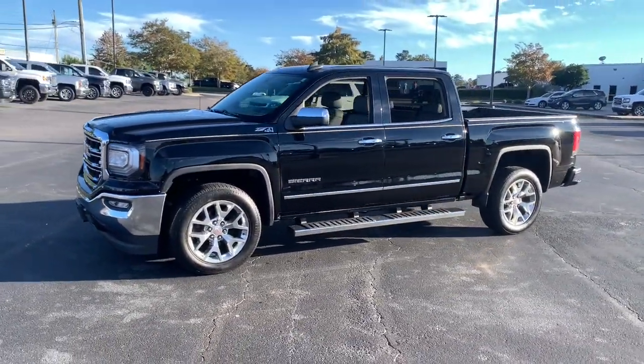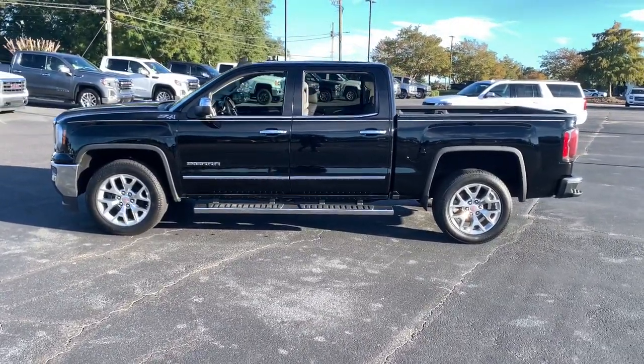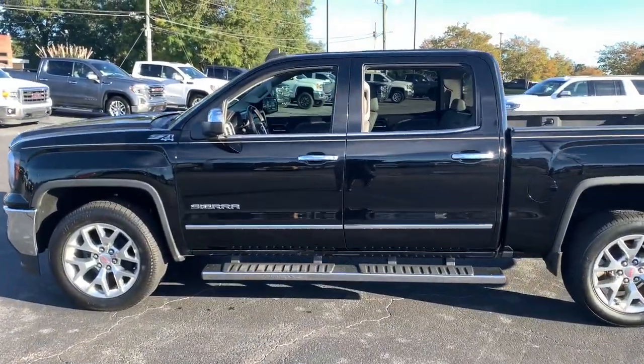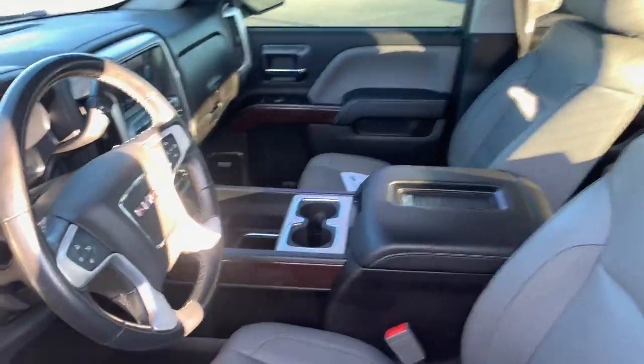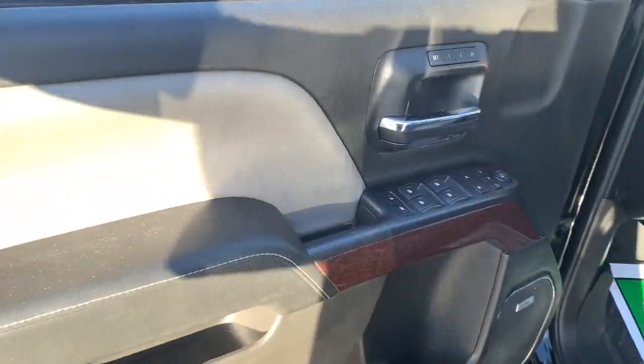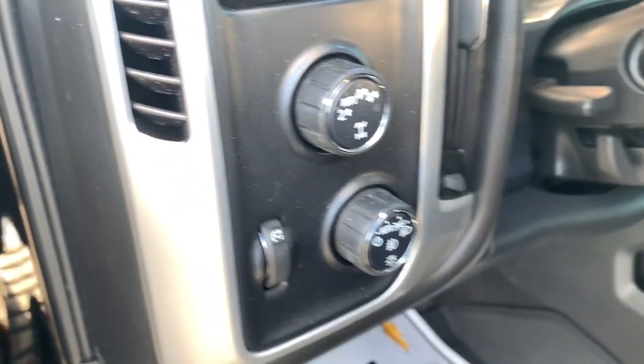This strikingly handsome Sierra delivers full-size pickup strength and plenty of modern comfort and convenience. From its impressive towing and hauling capacity to its quiet, spacious cabin and tech-savvy connectivity, this is the truck built for today's lifestyle. The following are some of this vehicle's highlighted options.